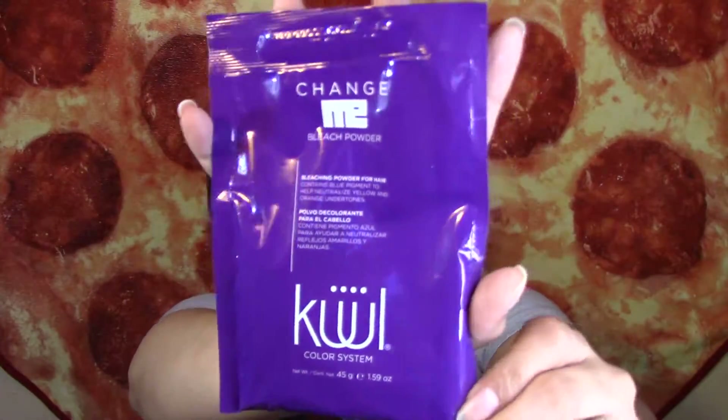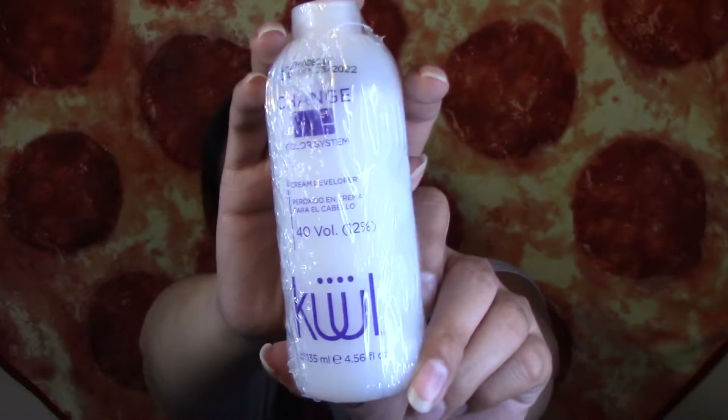So they sent me the change bleach powder — bleaching powder for hair, contains blue pigment to help neutralize yellow and orange undertones. This is what it looks like. I've actually never heard of this brand, so hopefully it doesn't burn my hair. And right here is the cream developer — change me color system cream developer. It is 40 volume, 12% — I don't know what that means — and it is 4.56 fluid ounces. I'm super excited to try this.